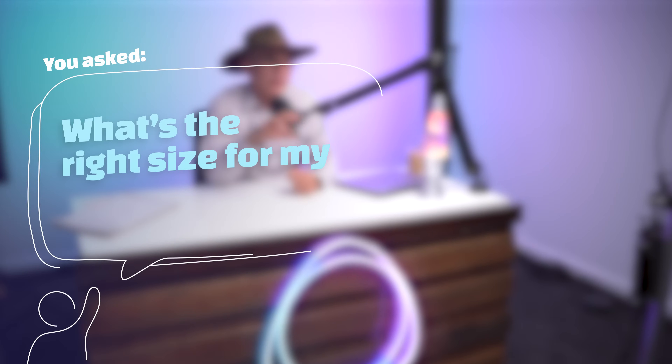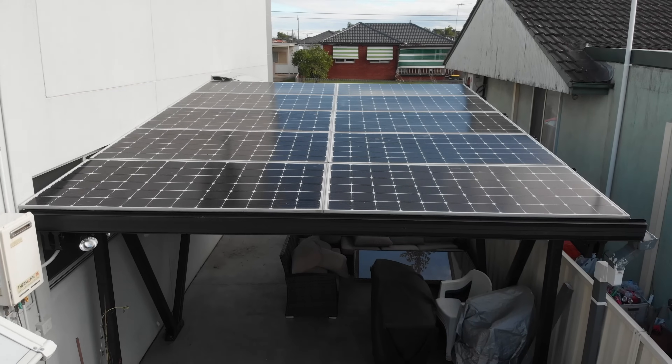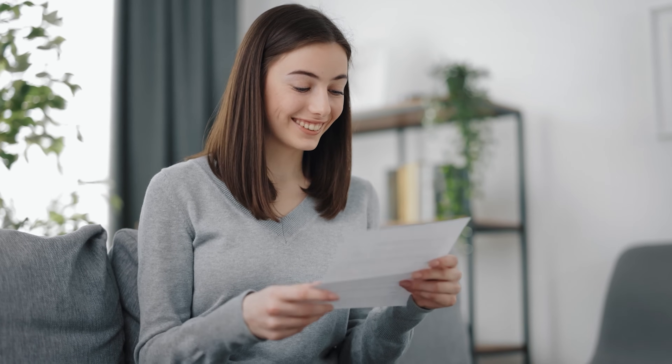You asked: what's the right size for my solar battery? Solar batteries allow a residential property or business to store excess solar energy rather than letting it be exported to the grid. So when we have a solar system, we use it in the house and then some of it gets exported to the grid and we get 5 or 10 cents as feed-in tariff.